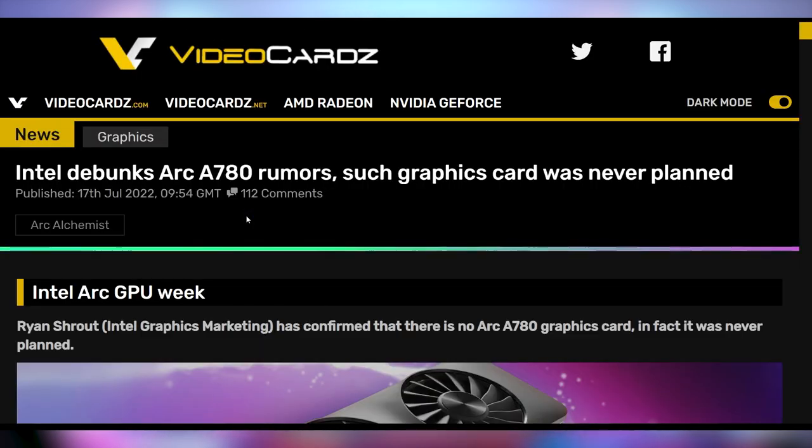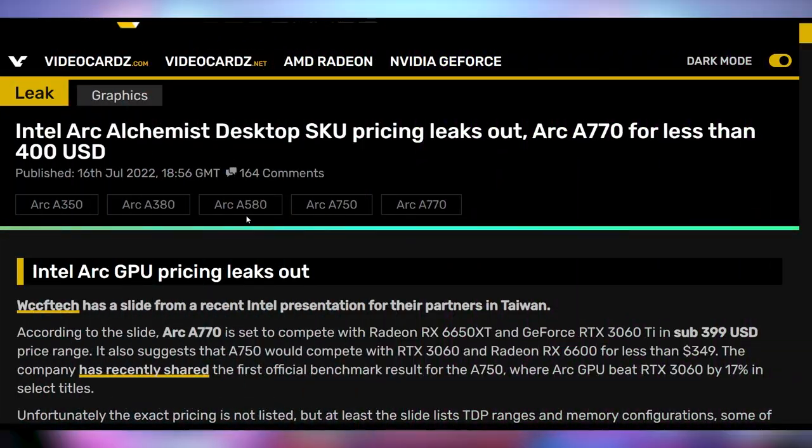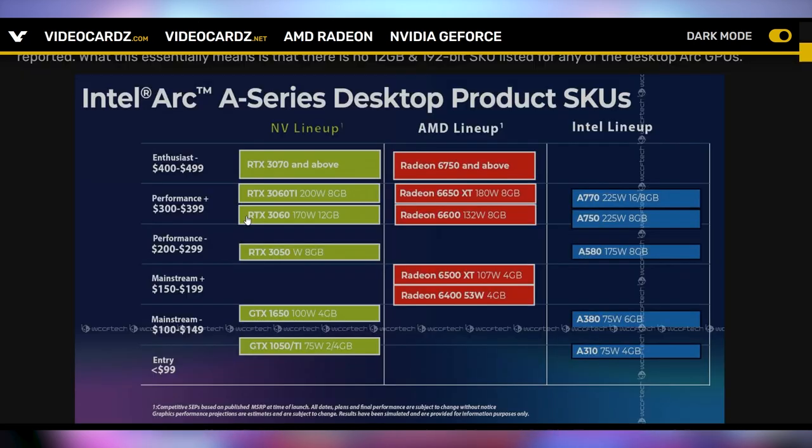Intel also debunked the appearance of an A780 card. It was rumored that the A770 wasn't going to be the top tier one, but Ryan Shrout over at Intel indicated that the A770 is going to be as high as it gets. But how high is that? What's the performance? Where does Intel really think the A770 is going to compete, how much are they going to charge for it, and how much power is it going to consume? We don't have release dates, but we do have a slide from a partner demonstration that Intel was giving to people in Taiwan, with some details of where Intel thinks their cards will stack up against the competition.